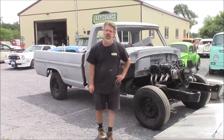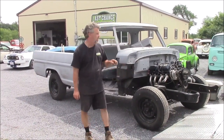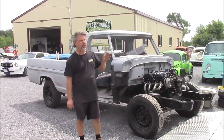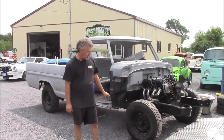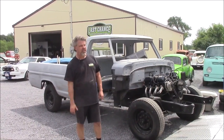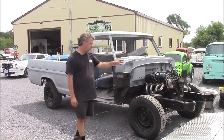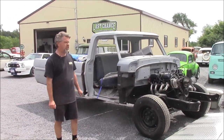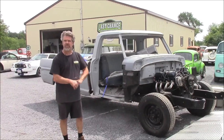Hi folks, it's John from LastChanceAutoRestore.com and I just wanted to give you an introduction. This is an upcoming project that we'll be working on. We just hauled it here for our customer, quite a distance away from our shop at LastChanceAutoRestore.com, so we just unloaded it. This is an abandoned project — it's a 1971 Ford Camper Special.